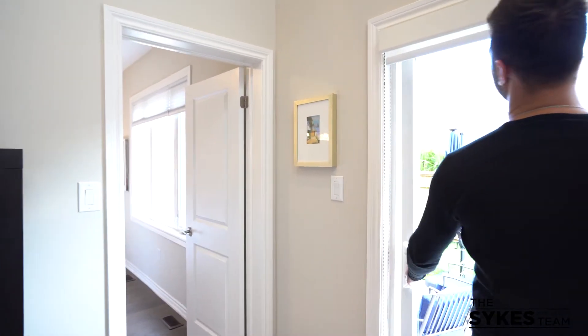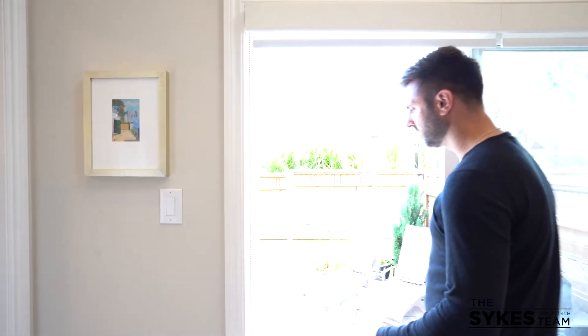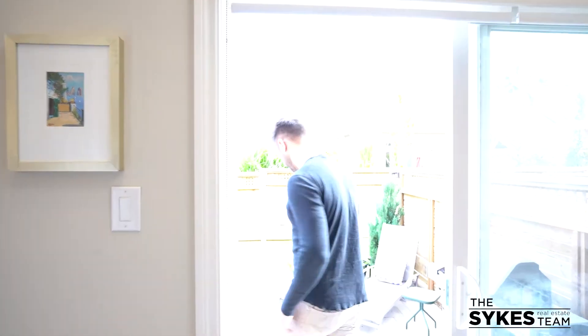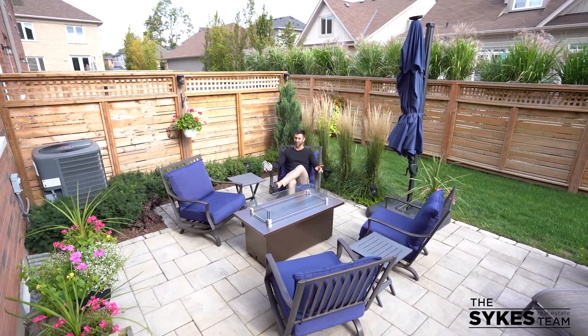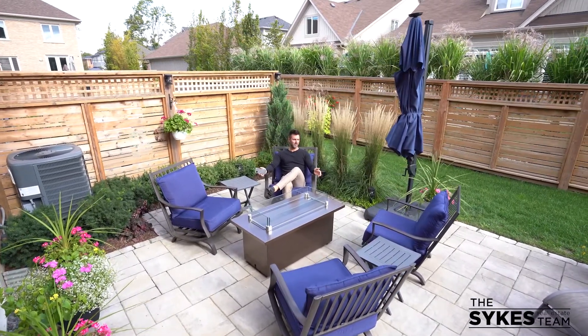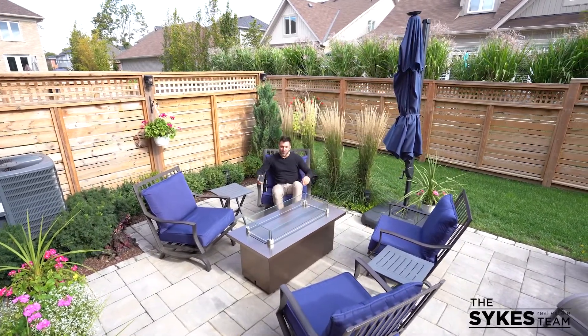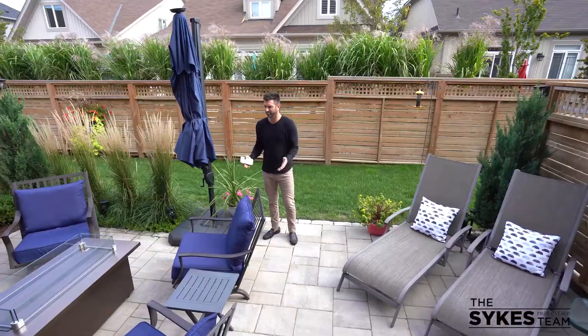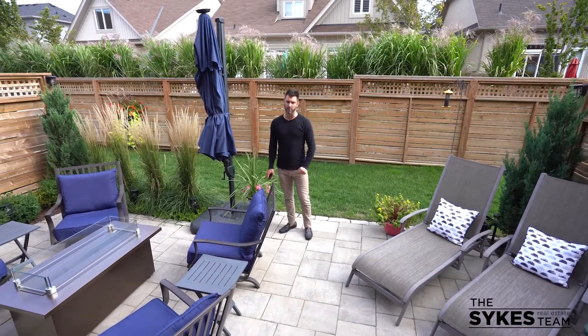On top of all that, there is this backyard. This is what I was talking about — imagine this. You and your closest friends huddled around this fire pit area. Incredibly professionally landscaped backyard, brought to you by Sykes Landscaping.